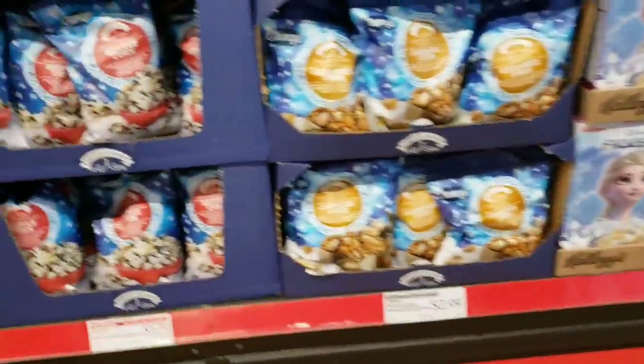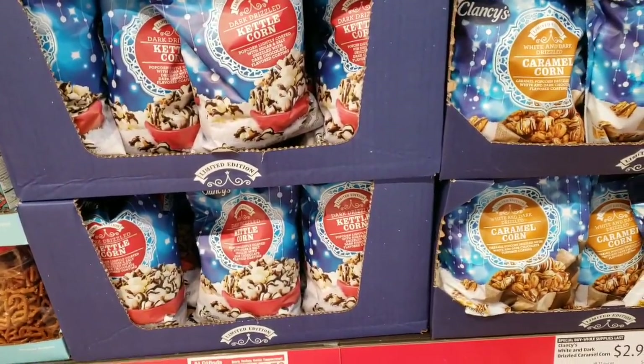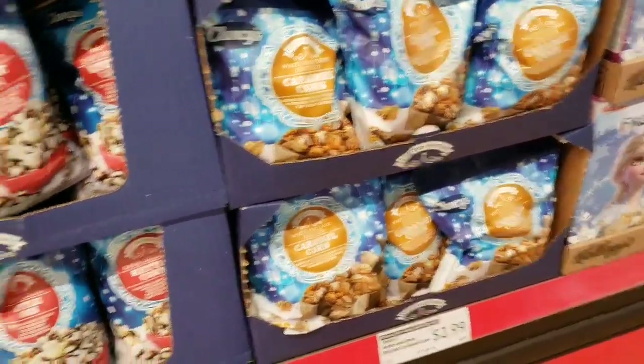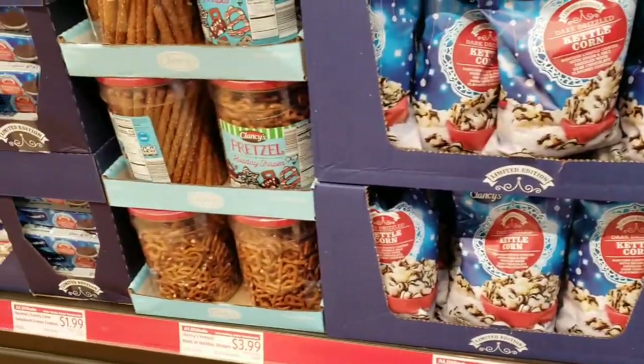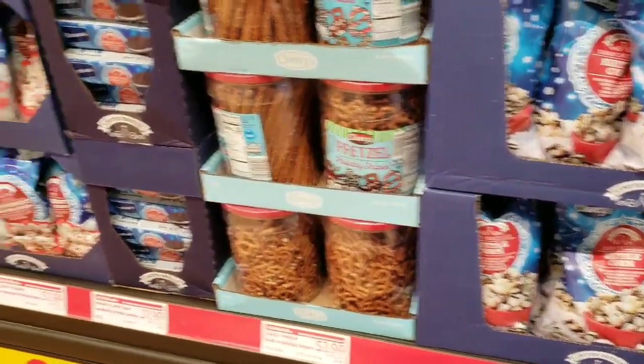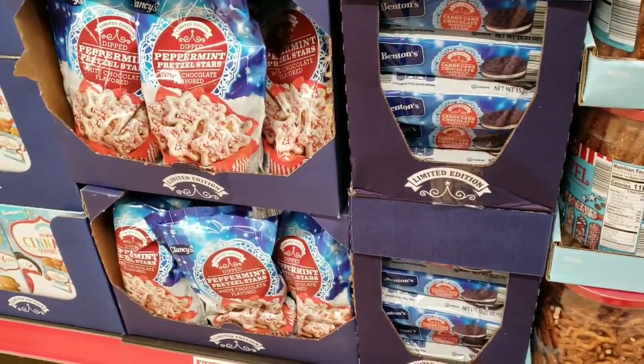They also have caramel corn for $2.99 — white and dark drizzled — and kettle corn dark drizzled for $1.79, so that one's $2.79. This one looks like a smaller bag for $1.79. They also have the pretzel bins for $3.99 and Benton's candy cane sandwich cream Oreos for $1.99.